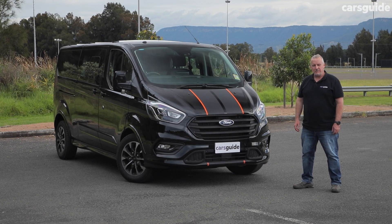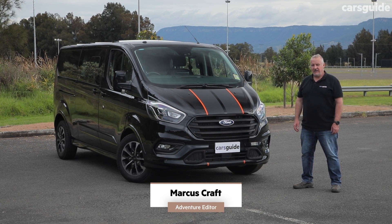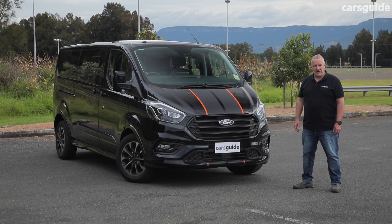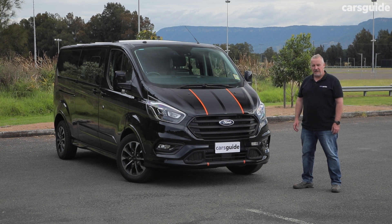This is the Ford Transit Custom Sport 320L DCIV. DCIV stands for Double Cabin Van. So not only do you get a handy load space at the rear, you also get extra seating. But how does it go with a decent load on board? Well, that's what we're here to find out, so stick around.